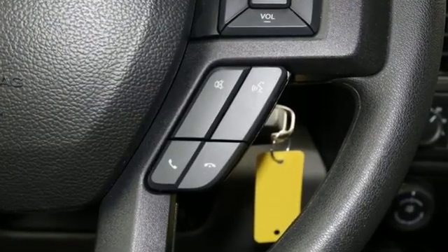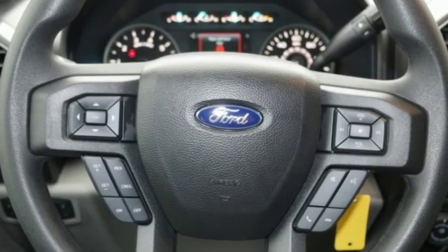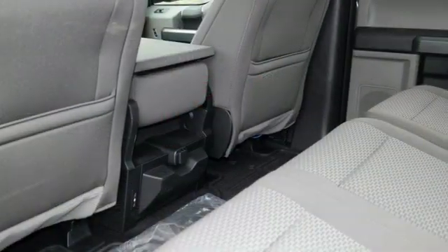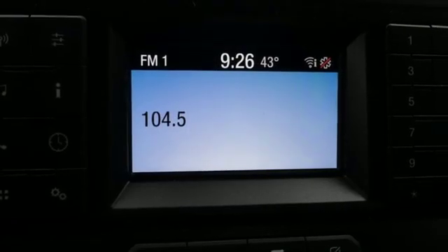Bluetooth wireless audio streaming, manual tilting steering column, AppLink, manual telescoping steering column, V8 engine, active grille shutters, electronic shift on the fly, and automatic transmission.